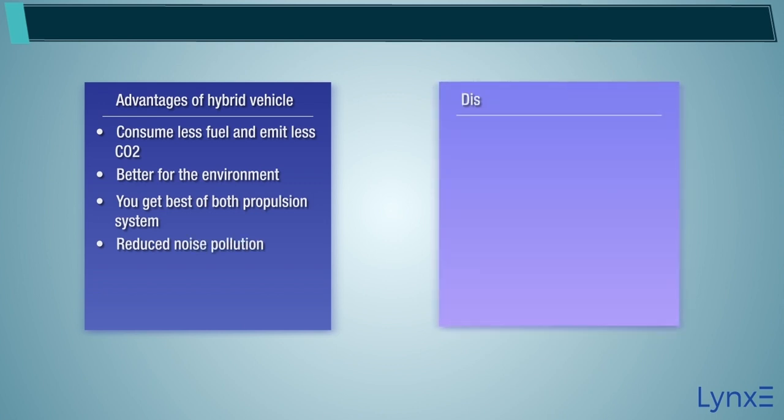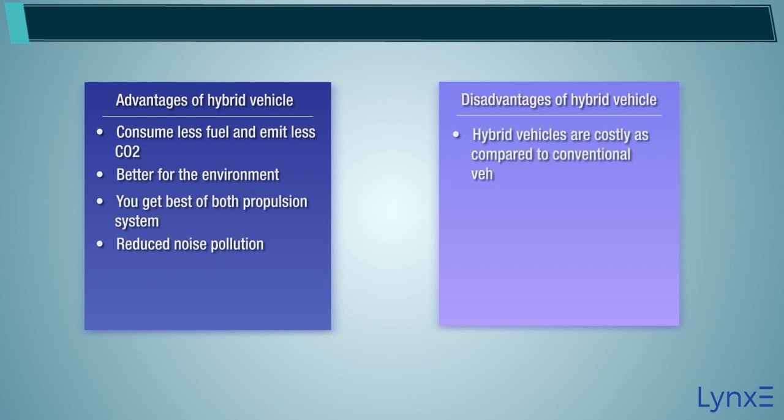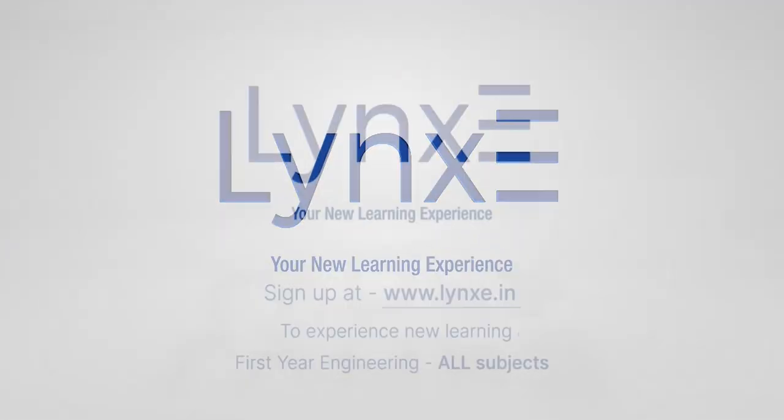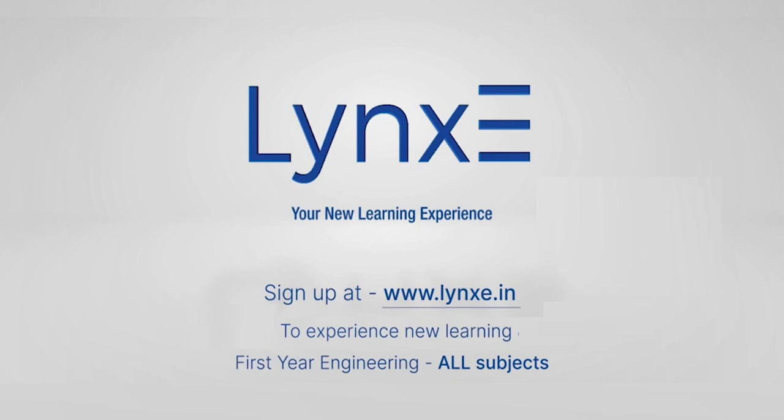Disadvantages of hybrid vehicles: hybrid vehicles are costly as compared to conventional vehicles, the drivetrain is more complicated, and maintenance of the vehicle is expensive. To know more, sign up at www.linksy.in.